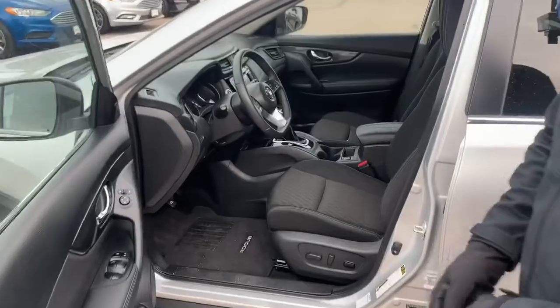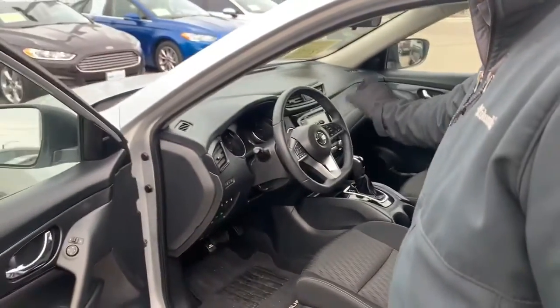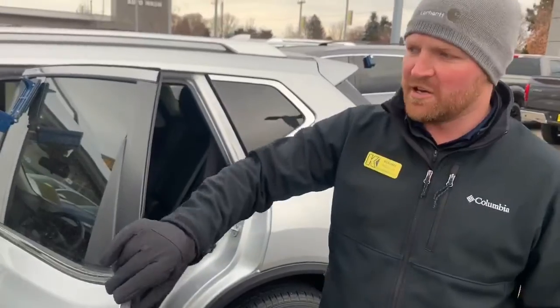As I open this up, it does have the power seat, heated seat, CD player, Bluetooth, and many other features. It definitely has the Eco mode as well and it has the all-around sensors.